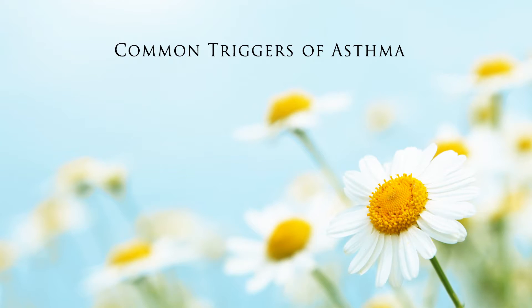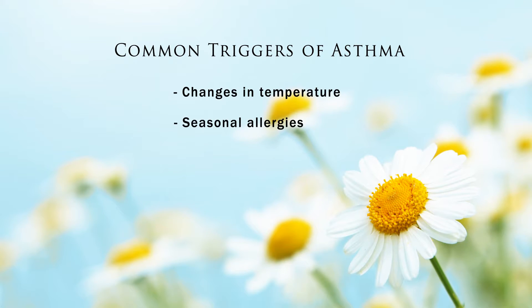What it also means is patients can have different triggers. Some patients have asthma because of the changes in temperature, some have it from seasonal allergies. Some patients, especially children, can have an asthma attack after a cold or a sinus infection can trigger their asthma.